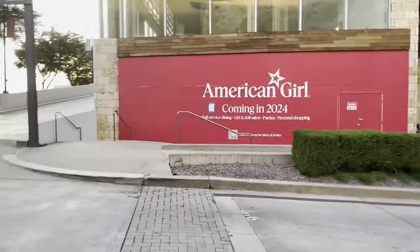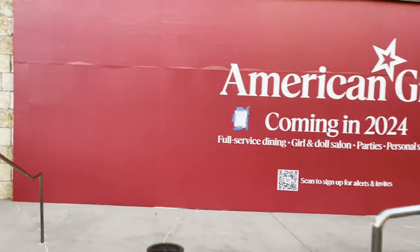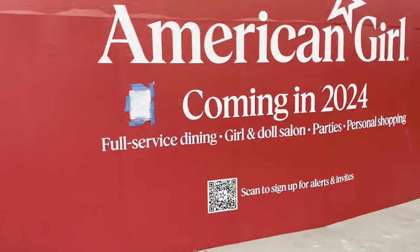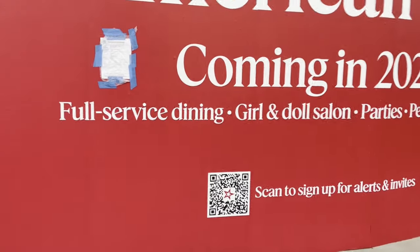So here we are, scoping out the new American Girl location. Guys, here is the new store location — it's supposed to be two levels. Oh my goodness, it has this American Girl sign: coming in 2024. It lists fur service, dining, girl and doll salon, parties, personal shopping, and then there's a permit.